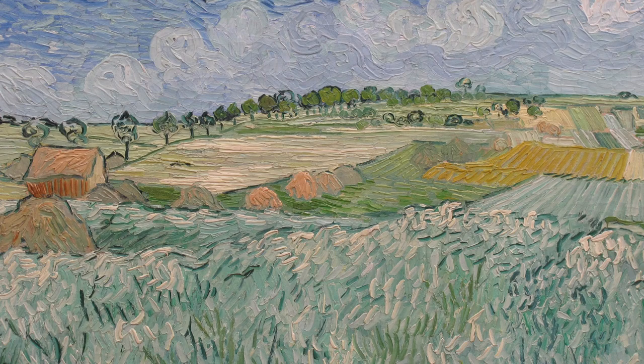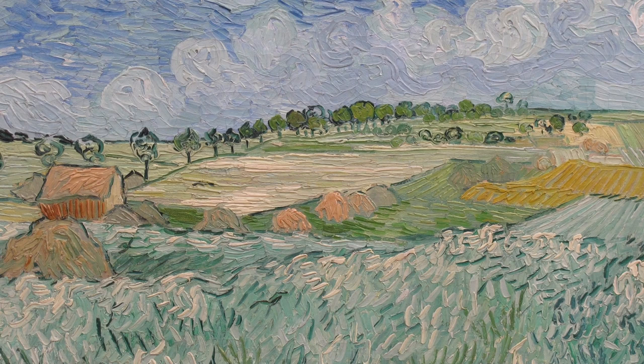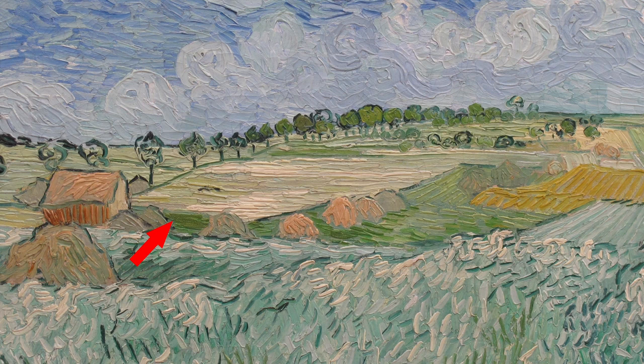Short shadows have to be looked for as the colours intertwine each other in the patchwork of fields. Here's the shadow of the barn, and here's the shadow of the haystacks.